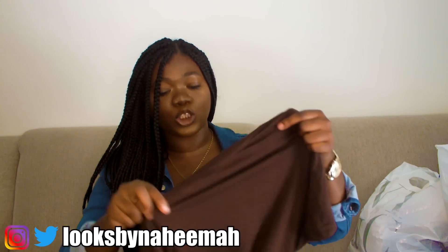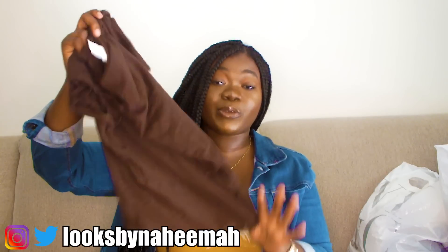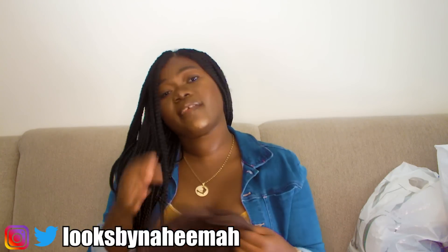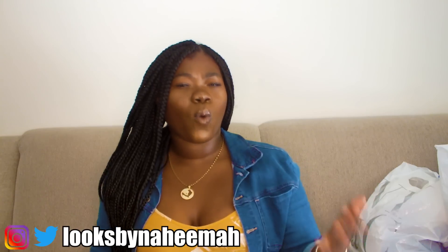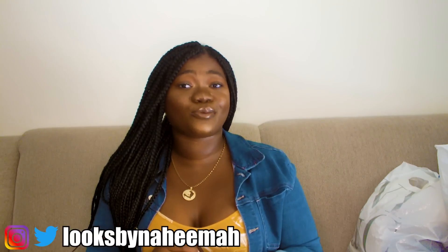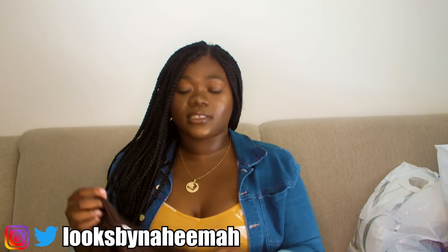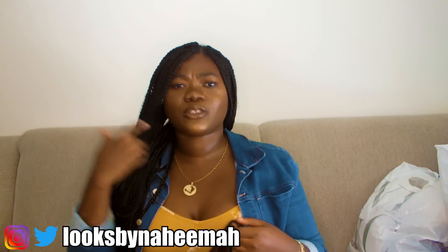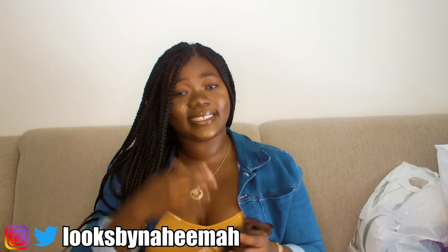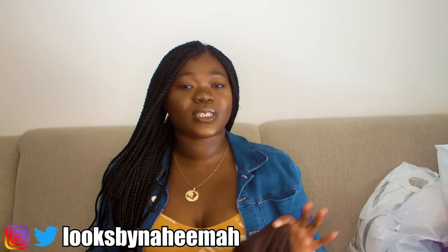The next top I got from H&M is just a simple chocolate brown top. I got it in a really big size because I wanted it to be oversized, and it has a simple knot on it. If you guys checked out my white t-shirt and jeans video, you'd know why knotting your t-shirts makes simple shirts look very flattering and more interesting — be sure to go check out that video. I've really been obsessed with owning a whole chocolate brown nude wardrobe, so this is my first purchase toward that goal.